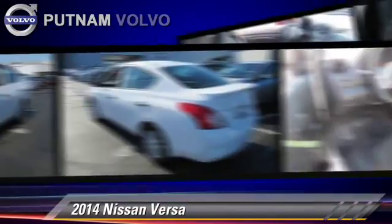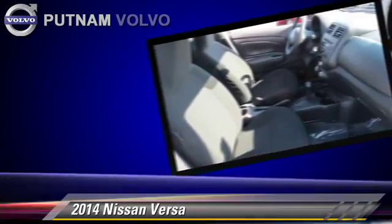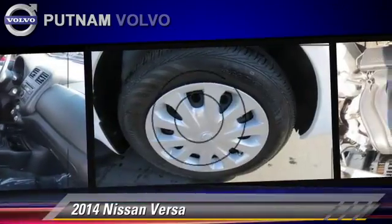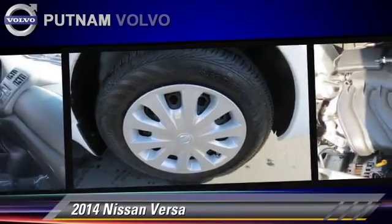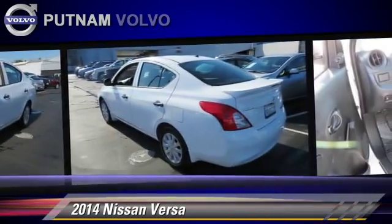This Nissan features tilt wheel and vehicle dynamic control. Safety features include traction control, front and rear side airbags, and four-wheel ABS.